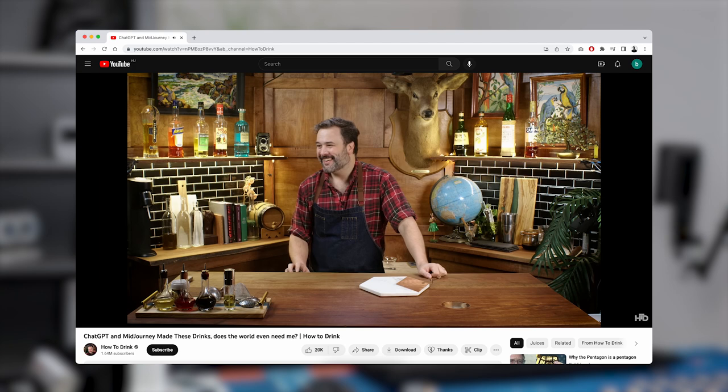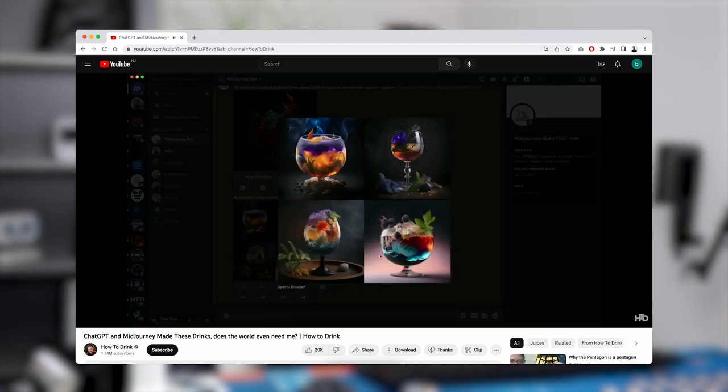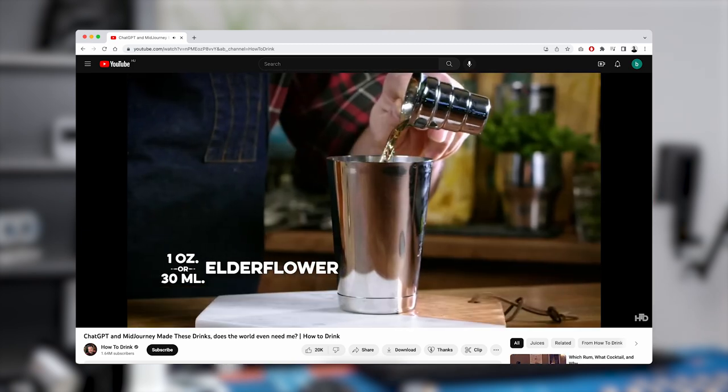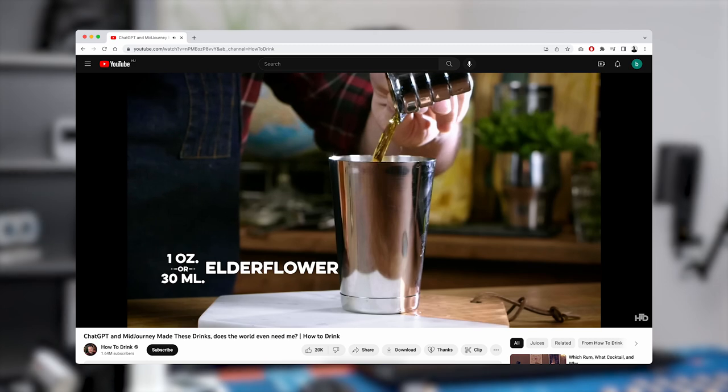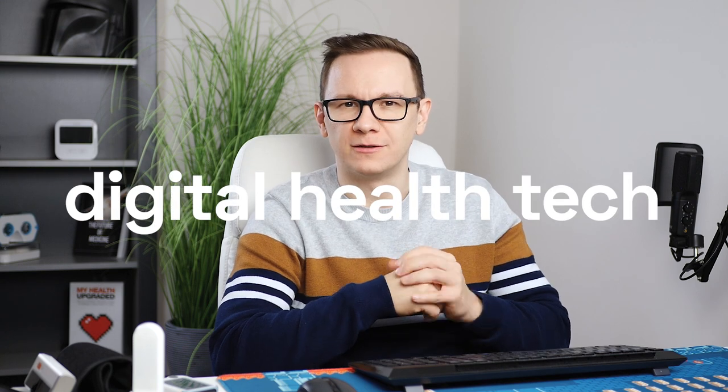Recently, I started learning how to make cocktails with AI. I know I have weird hobbies, but I came across a great YouTube channel called HowToDrink, where they asked ChatGPT to come up with new recipes for cocktails, then asked MidJourney to design those cocktails, and then on the video they made those cocktails and even shared some tasting notes. I thought, why not do the same with health sensors and digital health technologies?